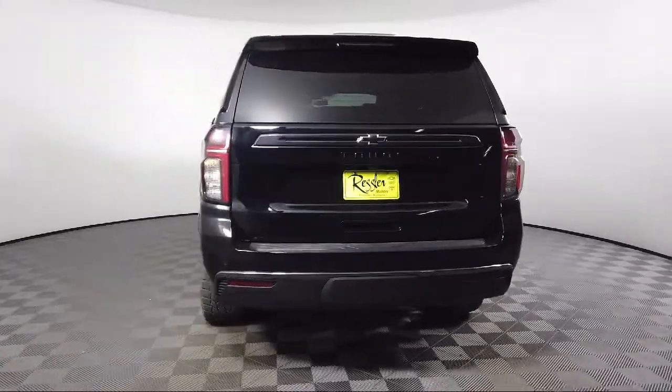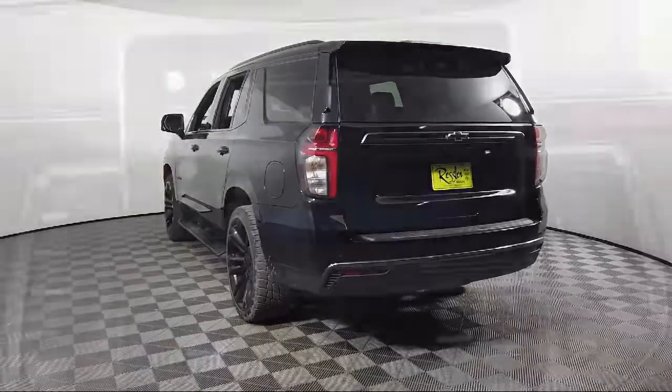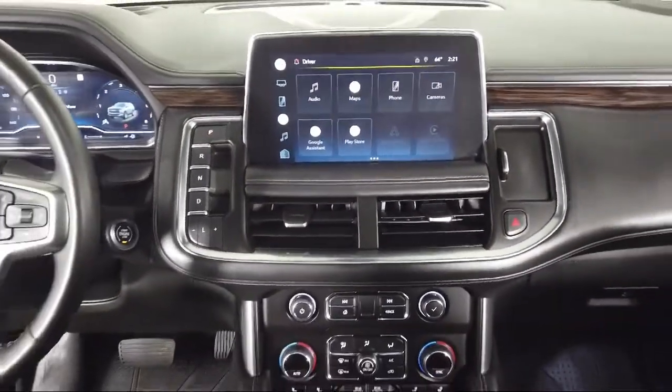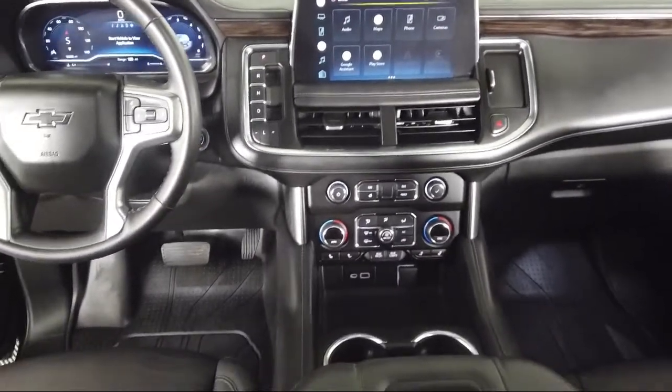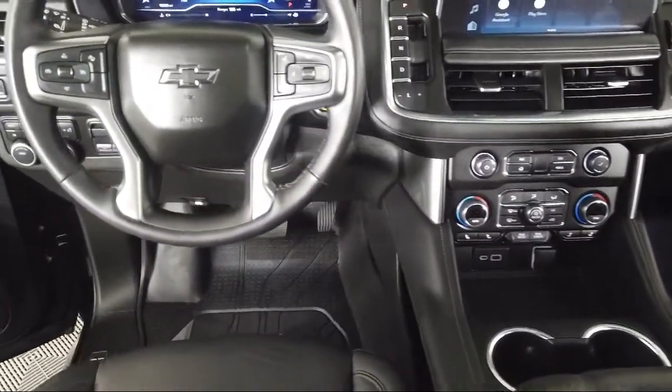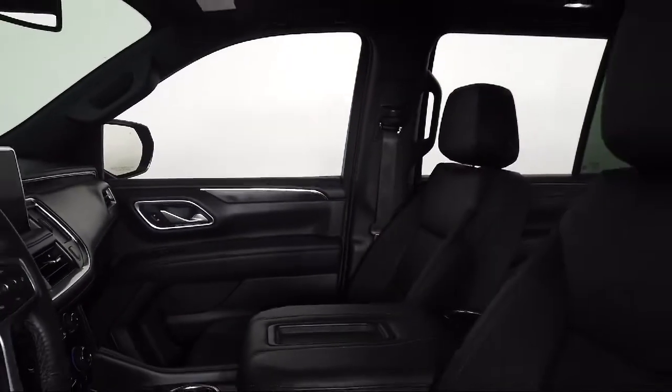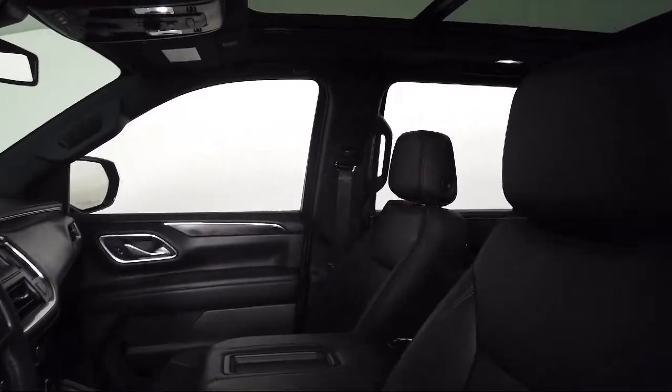Toyota Bozeman is a proud member of Ressler Motors, which has been serving the Gallatin Valley since 1999. We are a best price dealership, which means transparency and integrity are our priority in doing business. We are involved in our community and we want to give back to the community that has brought us together.